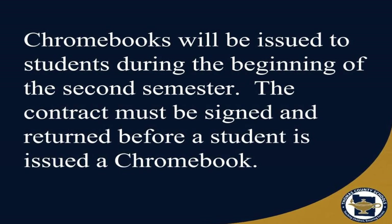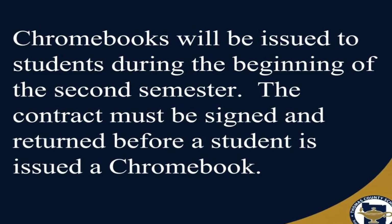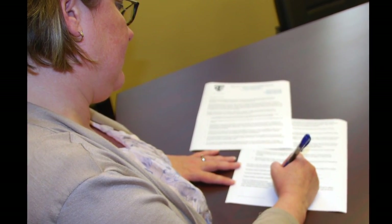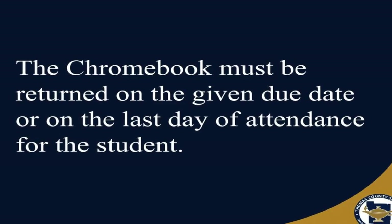Chromebooks will be issued to students during the beginning of the second semester. The contract must be signed by both the parent or guardian and the student. Contracts must be returned before a student is issued their Chromebook. The Chromebook must be returned on the given due date or on the last day of attendance for the student.